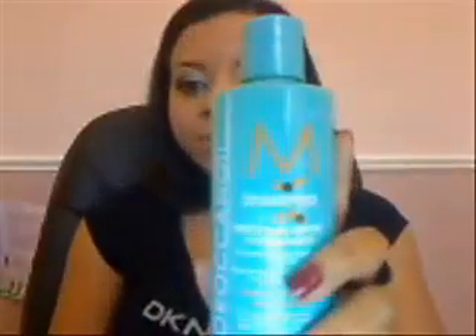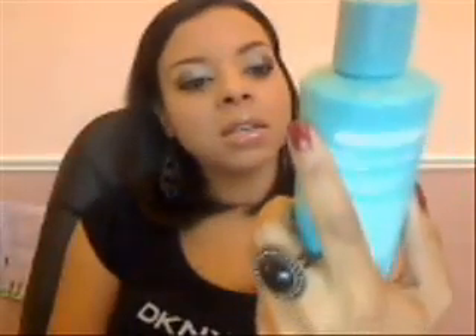Hi everybody, it's me, Nicole, and today I am doing a product review for the Moroccan Oil Intense Moisture Repair Shampoo.